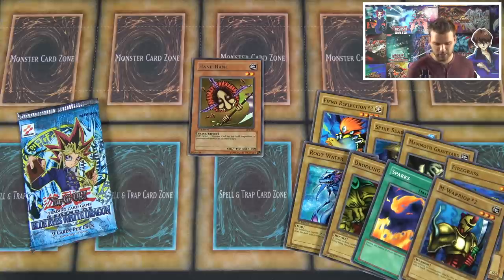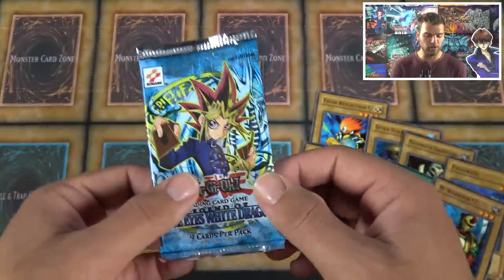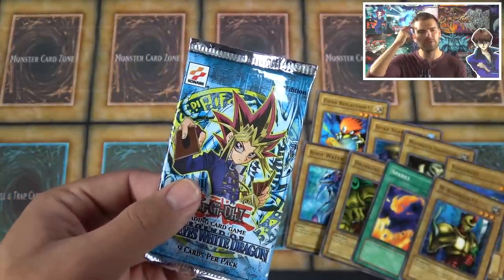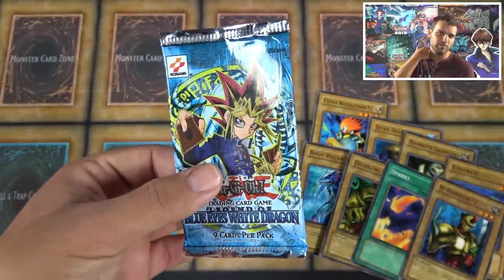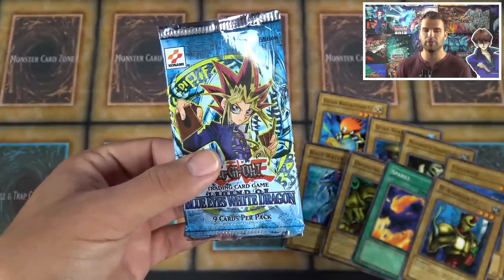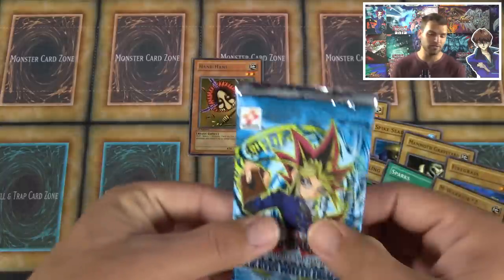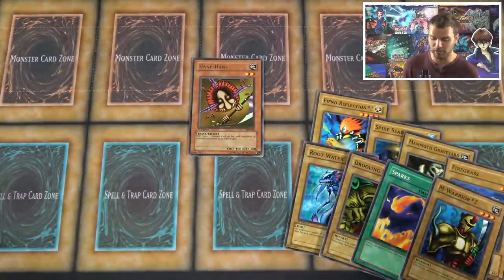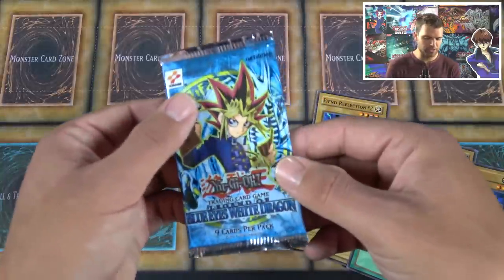A quick note — first edition packs PSA 10 also hold value when sealed. If you had a sealed pack graded PSA 10, it could be worth $200 to $300. That's why you'll see people opening a 2002 first edition LOB box on YouTube, weigh out the foils, open only those, and hold the rest of the packs to possibly grade later — ending up with a box containing 300 graded packs. Pretty insane.